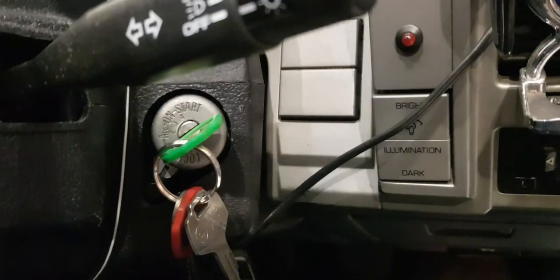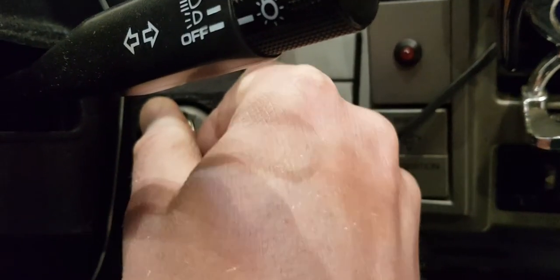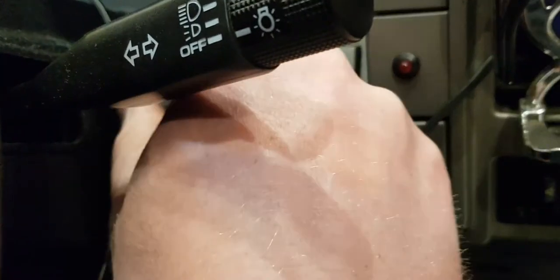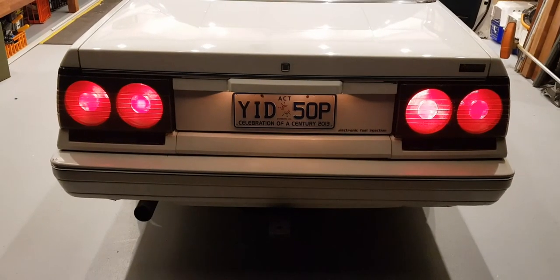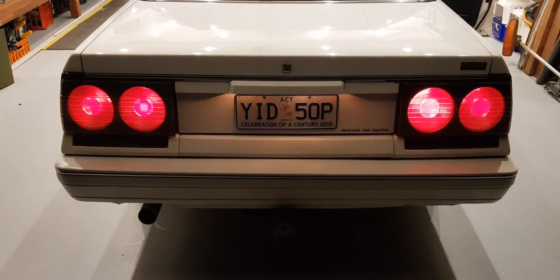Let's fire up the old girl — Dino in the back thinks we're going for a drive. Green key for go. Come on, old girl. There we go. And after 30 years, she still purrs like a kitten.